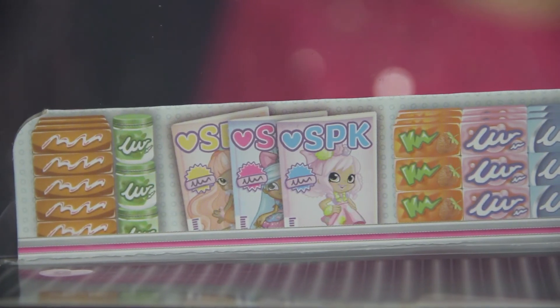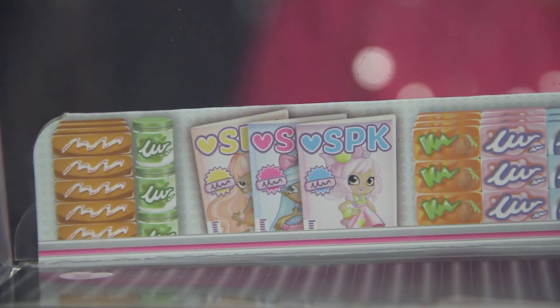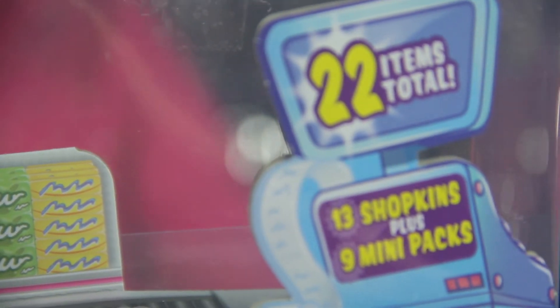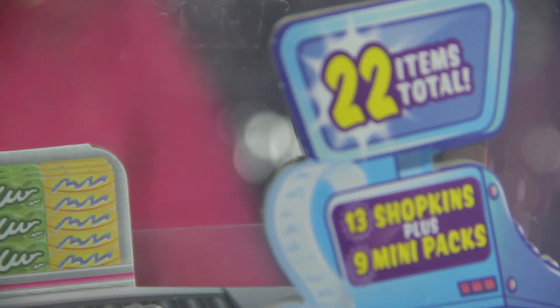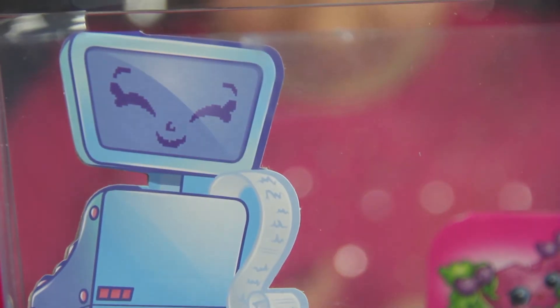I forgot to show this on the last video — it shows like the little checkout stand with little magazines and little gum, and that's supposed to be the cash register. Look how cute she looks on this side. This is all new Shopkins.